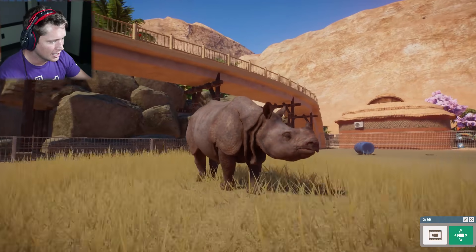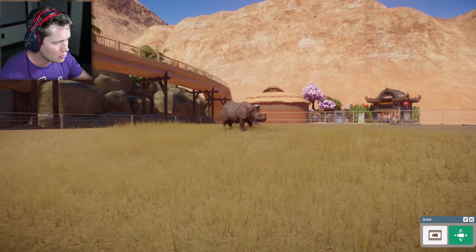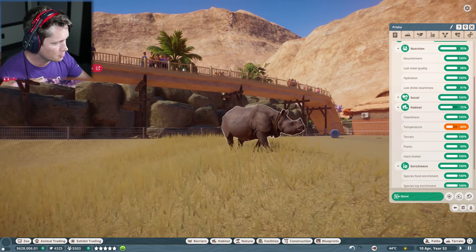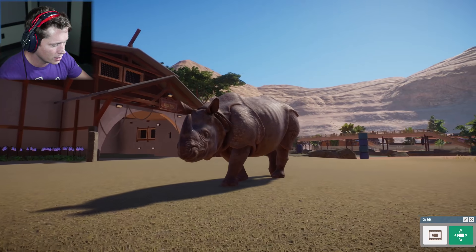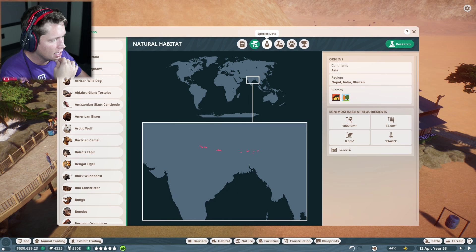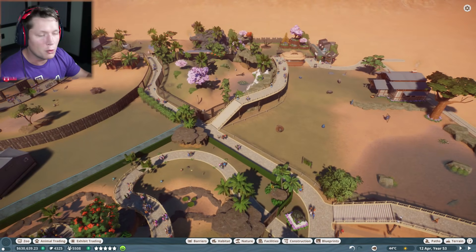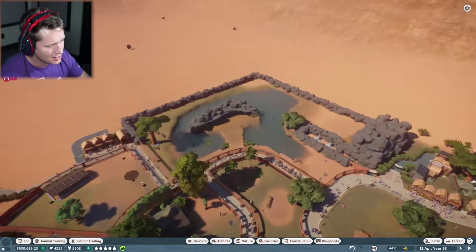Let's go back to our rhinos. Prisha — how you doing girl? You've got way better stats, way better health. Everything is better about you compared to our old one. I'm sorry I doubted you. You're a boss and you're pretty good. A little bit hot — we could probably add some coolers to the habitat. Their ideal temperature is up into the 40s and it's currently fine. It's the middle of the day — I think they'll be okay. Most of our animals only like being up to 40 and it's usually 44 during the day.